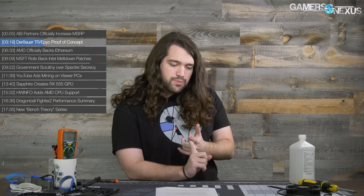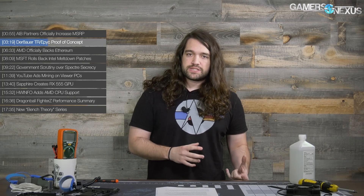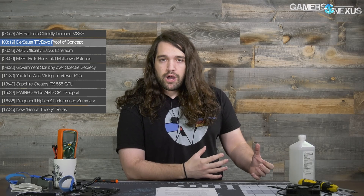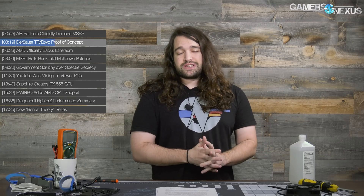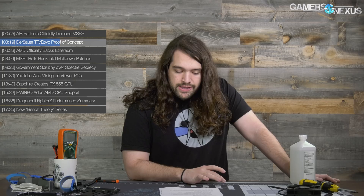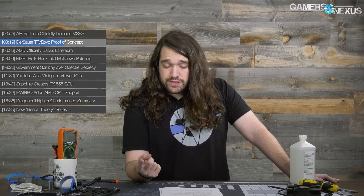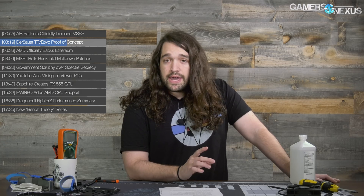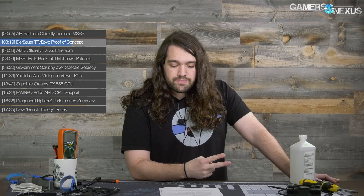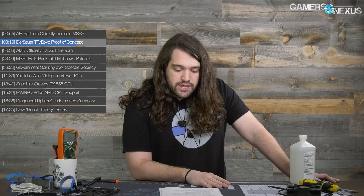Der Bauer had two videos so far. In the first, he delidded both components and visually identified that the PCBs are in fact different — there are extra resistors or SMDs and solder pads that exist on one product but not the other. In the second video, he sent the CPUs out for X-ray analysis and found the extra two dies are in fact electrically connected. His conclusion had two possibilities: AMD is fudging the yield rate and using dead silicon on Threadripper, or — which he finds more likely — AMD plans to release a CPU with greater than 16 cores for the enthusiast desktop.